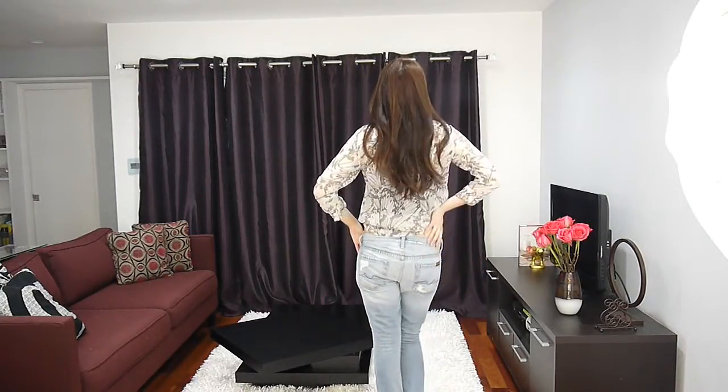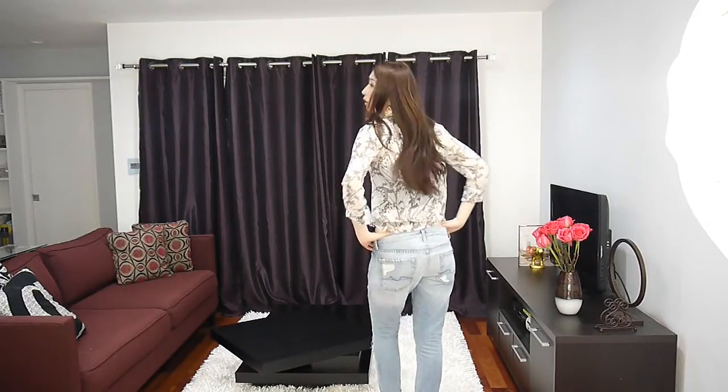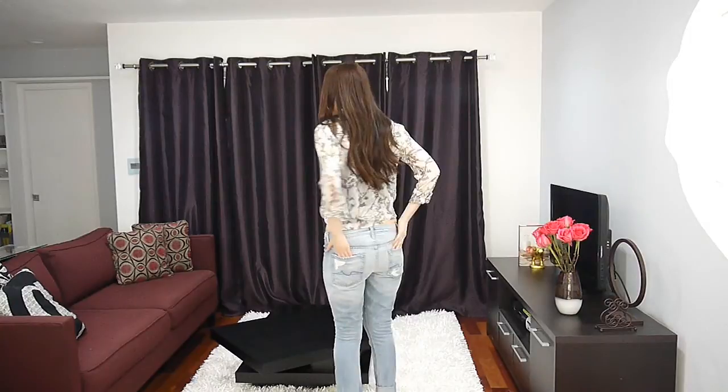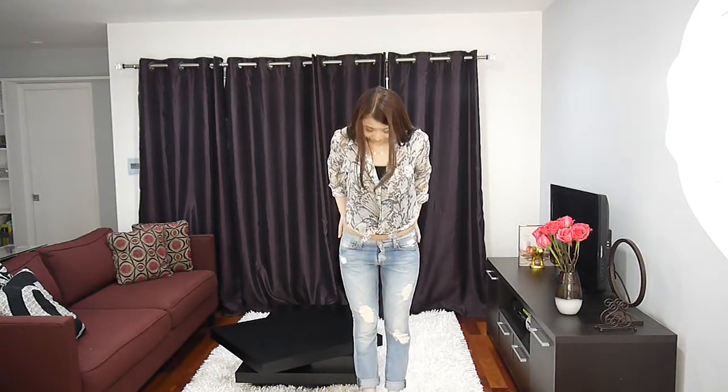I also paired it with my nude colored heels. Unfortunately this didn't show up in the video, but feel free to pair with any kind of nude colored heels which is going to rock this look. You can also pair with flats and it's going to be okay.